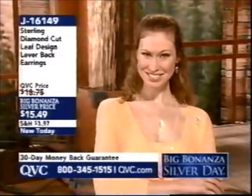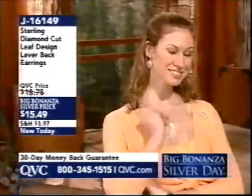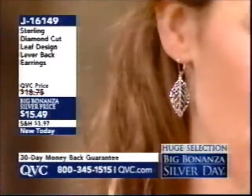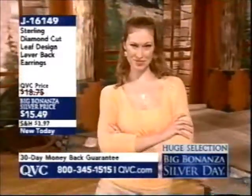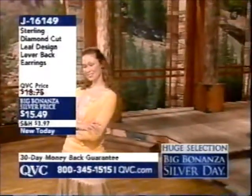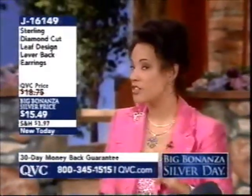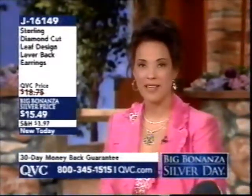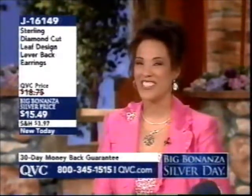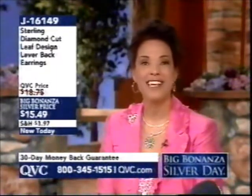You can certainly stock up. One caller mentioned starting Christmas shopping early — for nieces, daughters, sisters, and friends throughout the year. Big Bonanza Silver Day is a great day to shop for people on your list. At $15 and change, if you want the leaf earrings, they're J16149. Let's go to the phone.